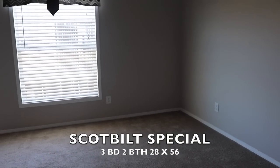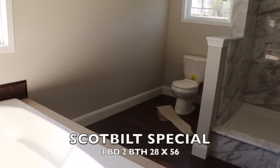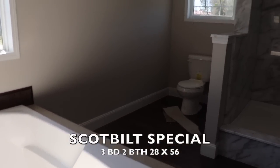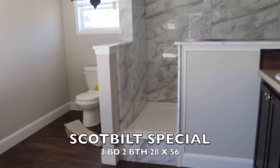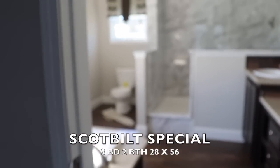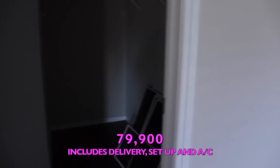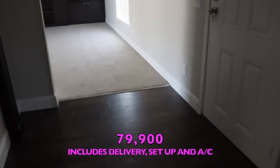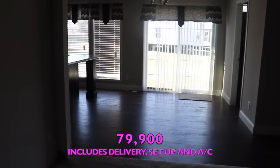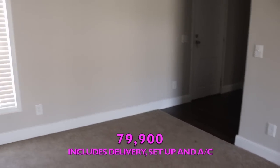All right, let me get out my handy dandy paper and give you the cost. This is a Scott Built home, three bedroom, two bath, 28 by 56. The price is $79,900 — awesome price, you guys, for the home that you get. Beautiful foyer, living room with built-ins, laundry room, dining room, kitchen. $79,900 — really nice. Thanks so much for watching.